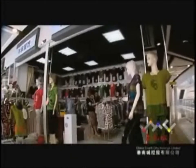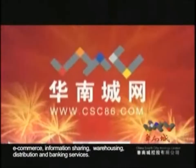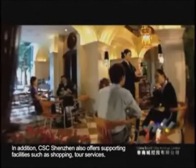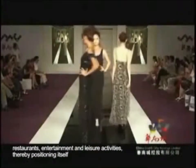Auxiliary services include exhibition, e-commerce, information sharing, warehousing, distribution and banking services. In addition, CSC Shenzhen also offers supporting facilities such as shopping, tour services, restaurants, entertainment and leisure activities.